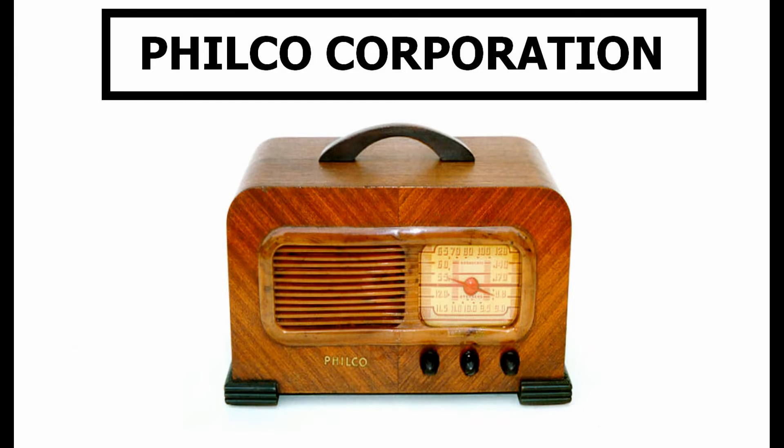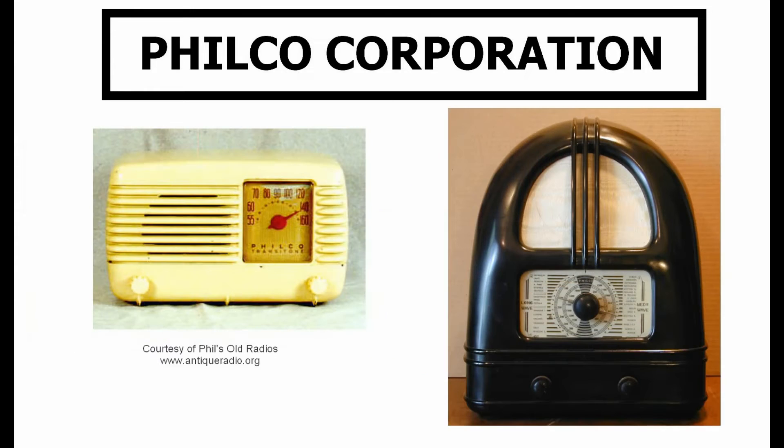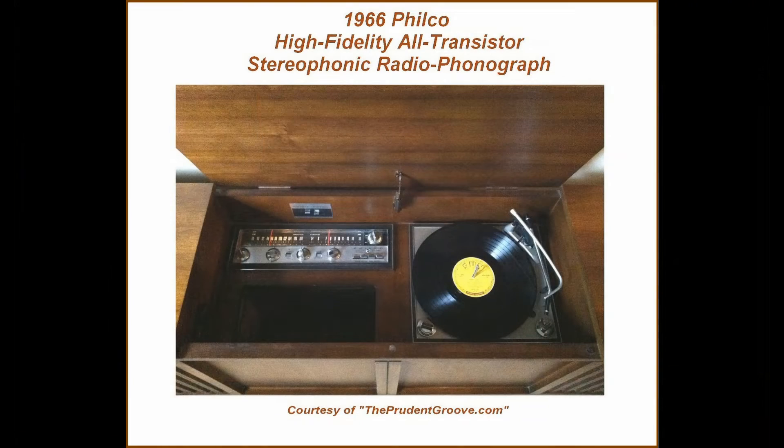Including early radios of the 1920s up through the 1960s. By 1954, they had sold over 30 million radio sets, many of which are still in workable condition today.